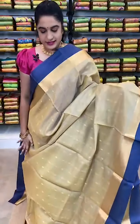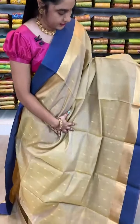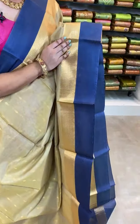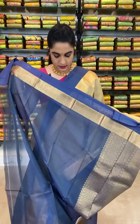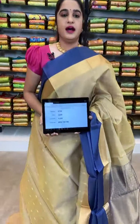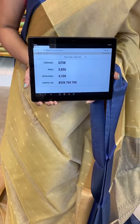Wow yes ladies, look at this saree which is in beige and navy blue combination. All over the body comes up with floral booties, small golden zari floral booties. The border is contrast plain along with the khadi border. The pallu is contrast with complete khadi cross lines along with small rudraksha booties. The saree is paired up with contrast plain blouse with border.